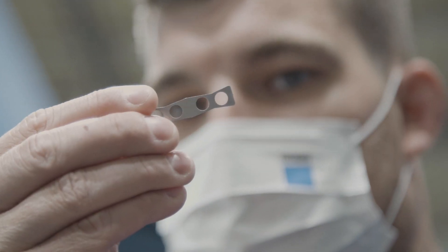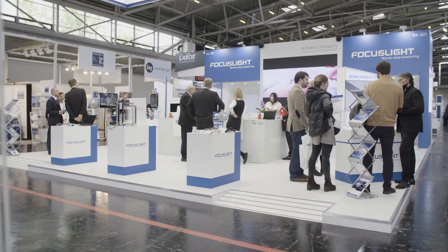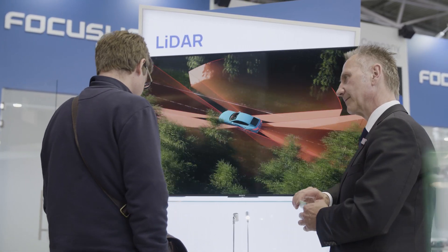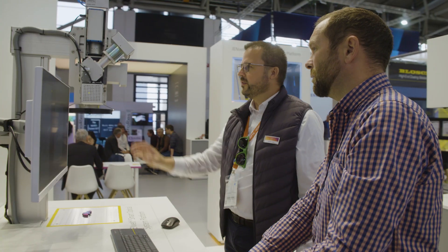Photonics offers quality control, material processing and applications of sensitive sensors for the automotive industry. The Laser World of Photonics is the place to be. We were looking forward to seeing each other again in the community and to the great exchange here. And I'm sure that we will see a lot of new developments here for the first time.